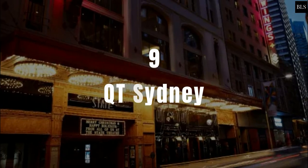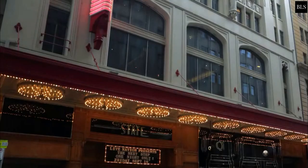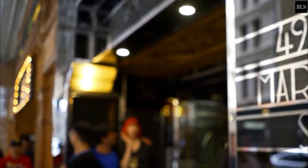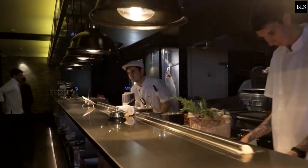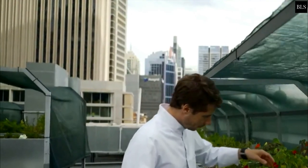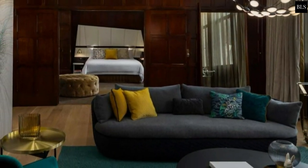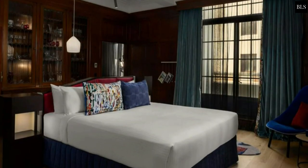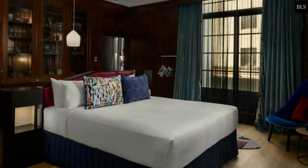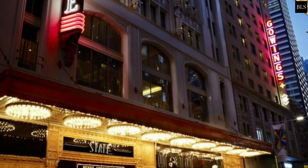Number 9: QT Sydney. The historic Gowings and State Theatre buildings are what made up QT Sydney. This boutique hotel in Sydney combines Gothic, Art Deco and Italianate styles to create a look that celebrates the old world. With its edgy intrigue and city swing, the hotel has become an important part of how Sydney works. Prices start at $213 per night.